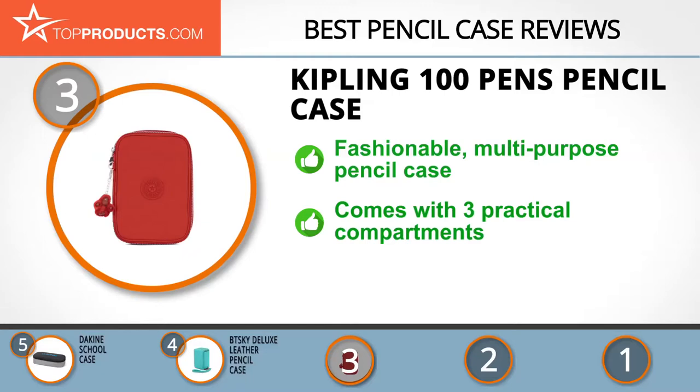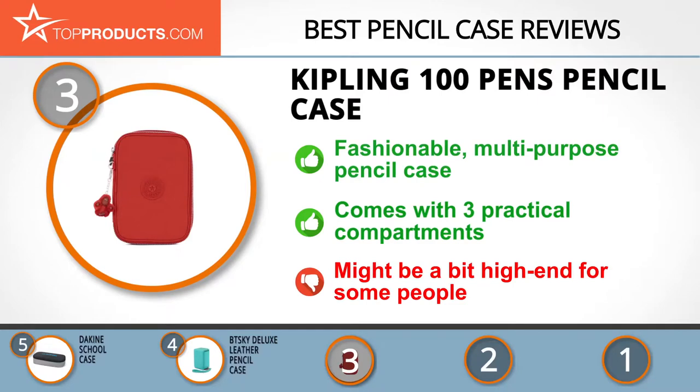The Kipling 100 Pens Pencil Case, aside from its 100-pen capacity, also serves as a makeup case or a travel cosmetic bag. For better organization, this pencil case comes with three compartments to hold as many pens and small essentials as possible. Nonetheless, a few people find this item a bit high-end for them.